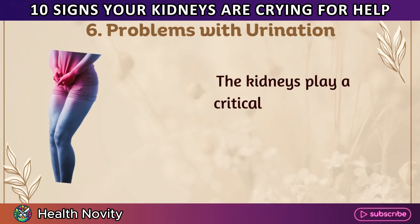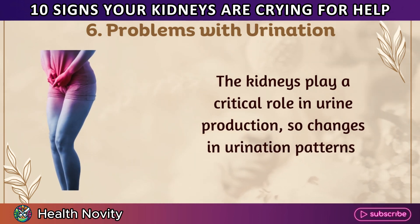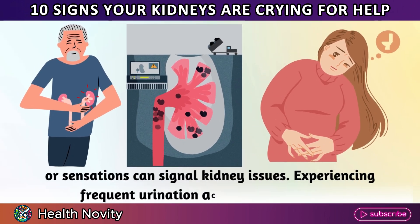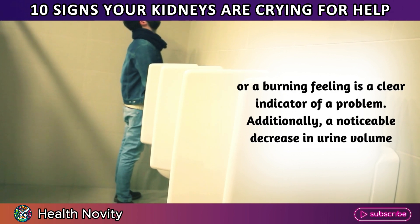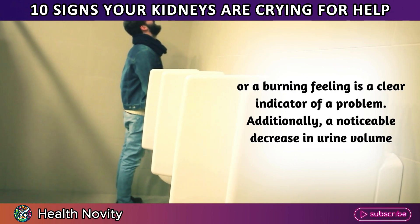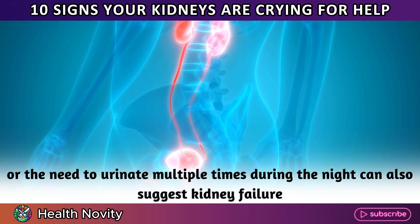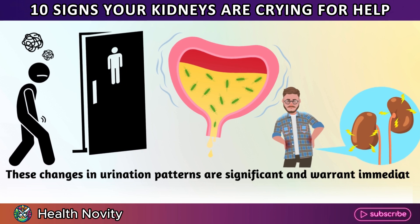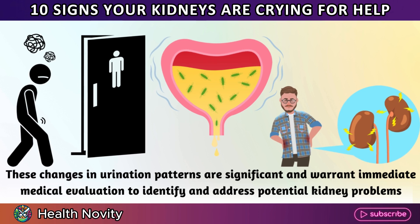6. Problems with urination. The kidneys play a critical role in urine production, so changes in urination patterns or sensations can signal kidney issues. Experiencing frequent urination accompanied by pain or a burning feeling is a clear indicator of a problem. Additionally, a noticeable decrease in urine volume or the need to urinate multiple times during the night can also suggest kidney failure. These changes in urination patterns are significant and warrant immediate medical evaluation.